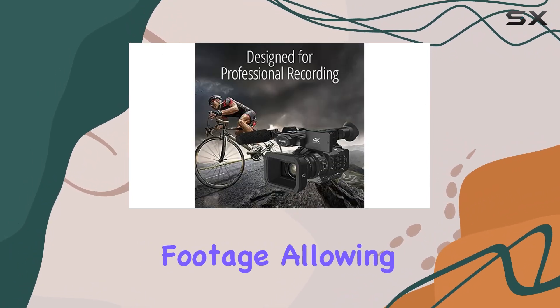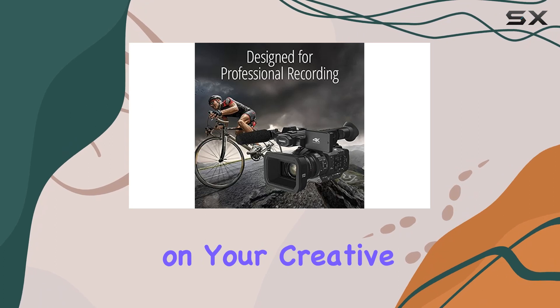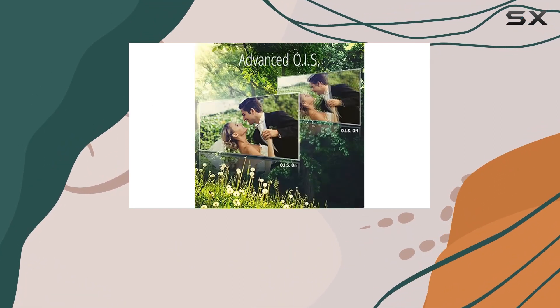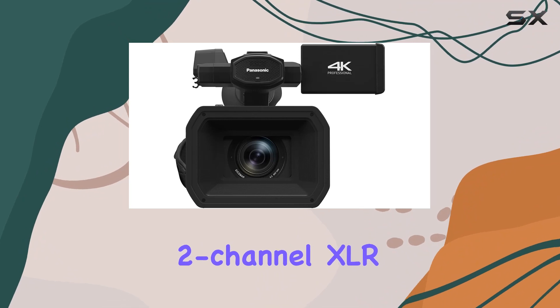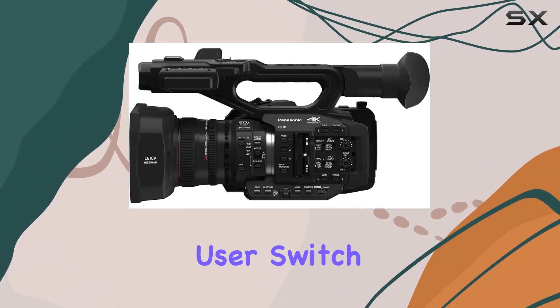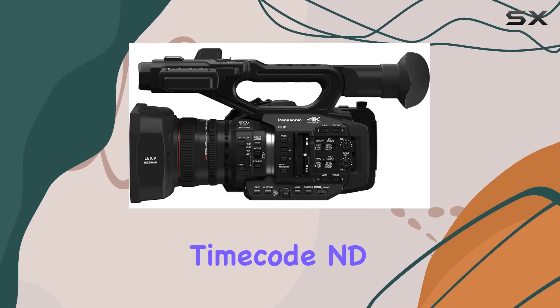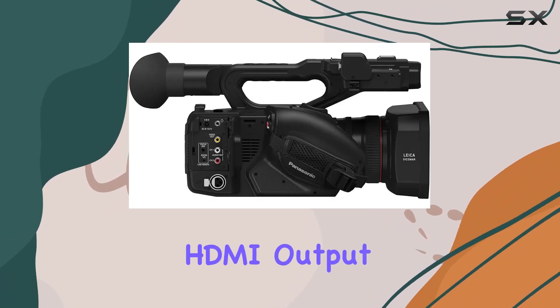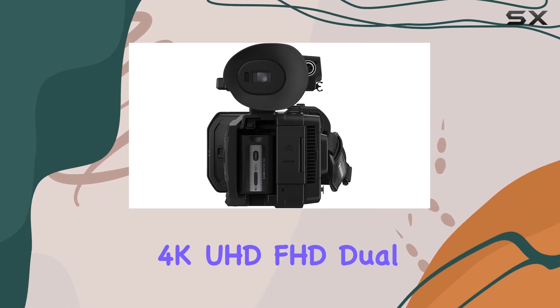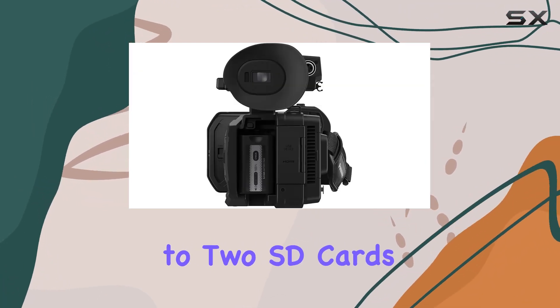The five-axis hybrid OIS and advanced optical image stabilizer guarantees smooth, shake-free footage, allowing you to focus on your creative vision. The HC-X1 comes loaded with professional features like two-channel XLR audio, wired and wireless remote control, triple manual rings, user switch, time code, e-filter, live HDMI output, and simultaneous 4K UHD and FHD duo codec recording to two SD cards to enhance your workflow efficiency.